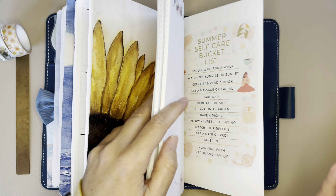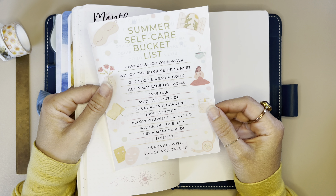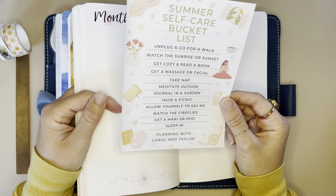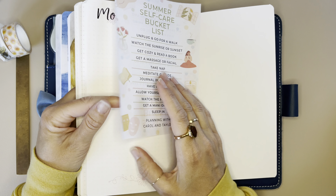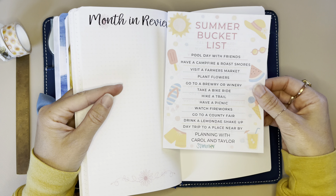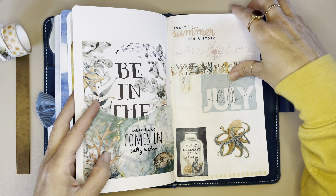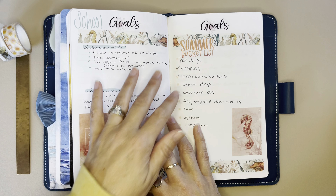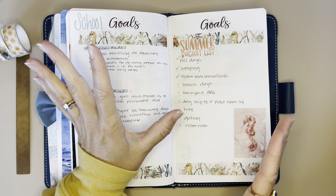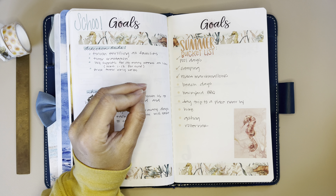So I was flipping through and I saw — have you seen it's Carol and Taylor? They have a Facebook page. I will try to link that in the description, but last month they did a summer bucket list. This page is self care, and then this page I printed wrong — it was the summer bucket list. I was actually going to tip this in, but since I printed it kind of funny, I went over to my goal pages and wrote out some of the things I want to do in the summer with the kids. I kind of get in a chatty mood and show you all the things.